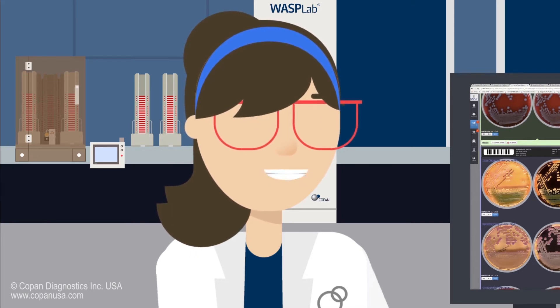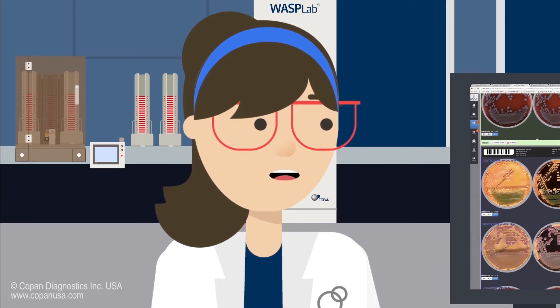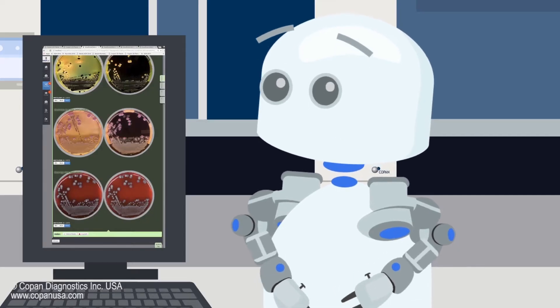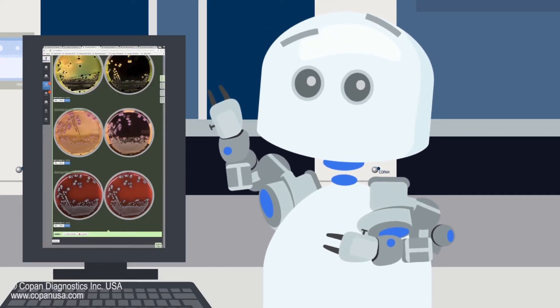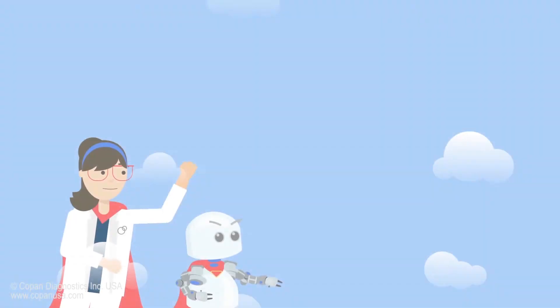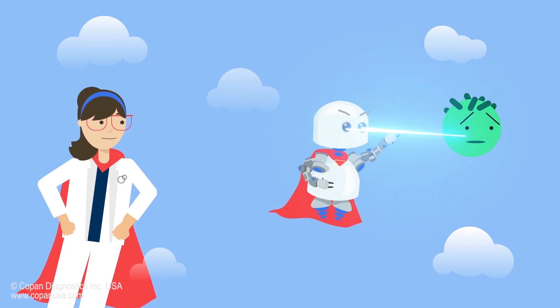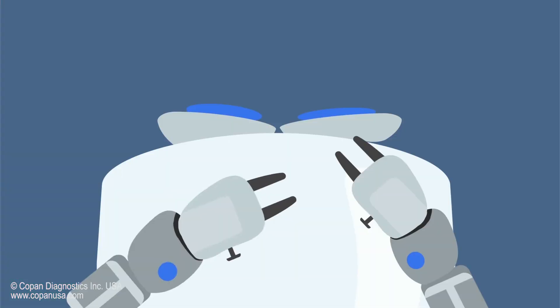Faster turnaround time could help with antibiotic stewardship, which means less antibiotics or more targeted therapies can be instigated sooner. This can help reduce the emergence of things like MRSA, VRE, and other resistant bacteria. We're like a couple of lab tech superheroes! Come on, Zip, we better get started!